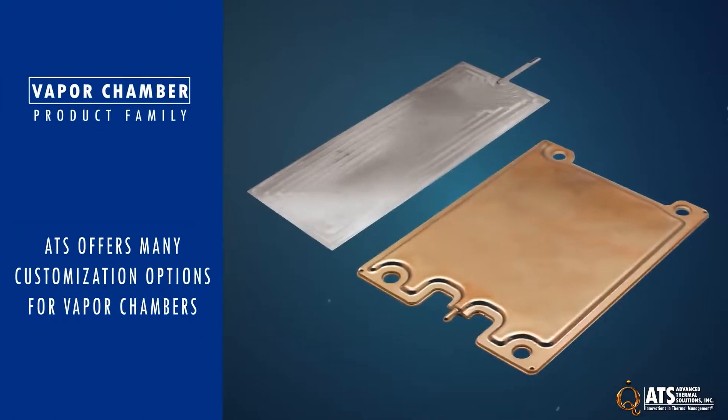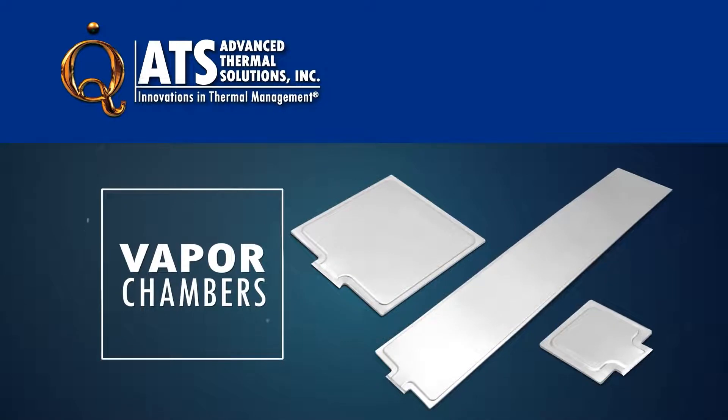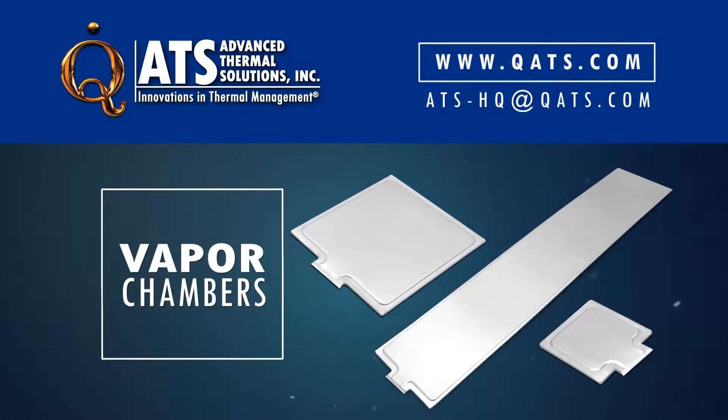ATS can customize vapor chambers and their applications from different sizes, materials, and even finished integration in a system. For more information on the ATS family of vapor chambers or other thermal management products, please visit our website or contact us at ats-hq@qats.com.